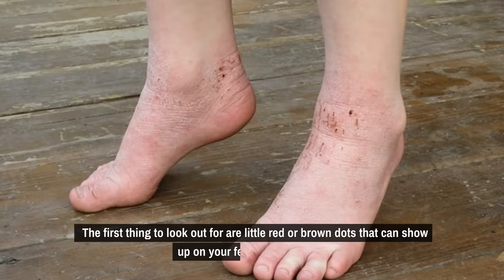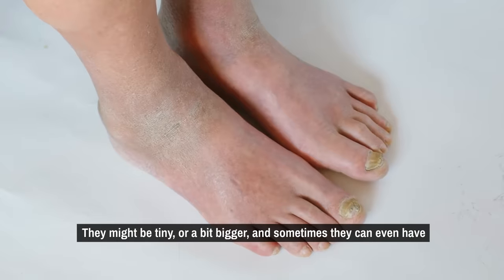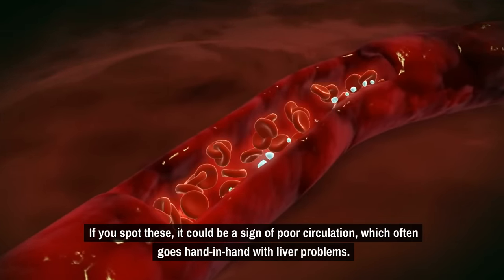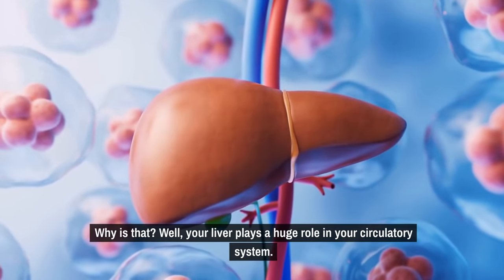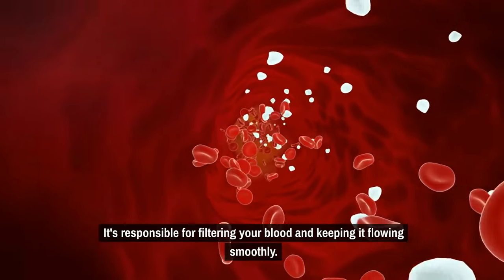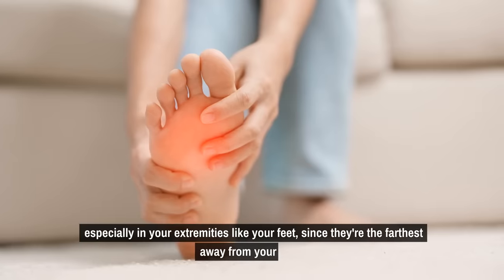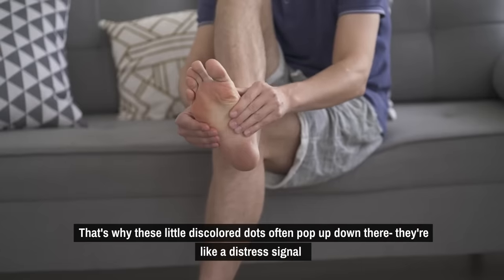The first thing to look out for are little red or brown dots that can show up on your feet and lower legs. They might be tiny or a bit bigger, and sometimes they can even have a shiny appearance. If you spot these, it could be a sign of poor circulation, which often goes hand in hand with liver problems. Your liver plays a huge role in your circulatory system — it's responsible for filtering your blood and keeping it flowing smoothly. When your liver isn't working right, it can lead to issues with blood flow, especially in your extremities like your feet, since they're the farthest away from your heart. That's why these little discolored dots often pop up down there.